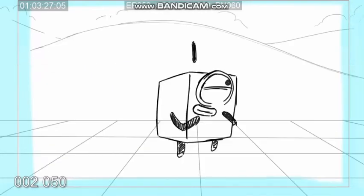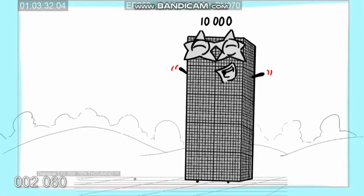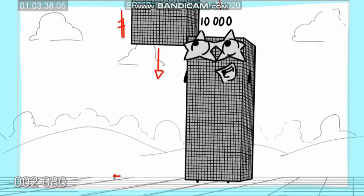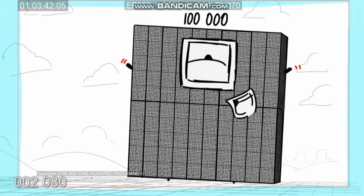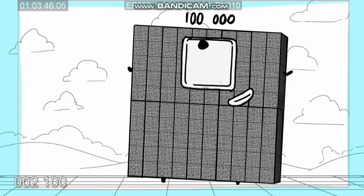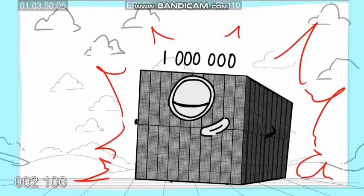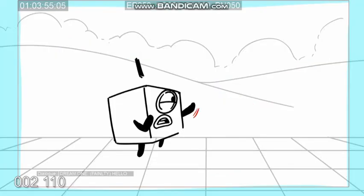10 lots of 1,000 are 10,000. 10 lots of 10,000 are 100,000. And 10 lots of 100,000 are 1,000,000! Hello!